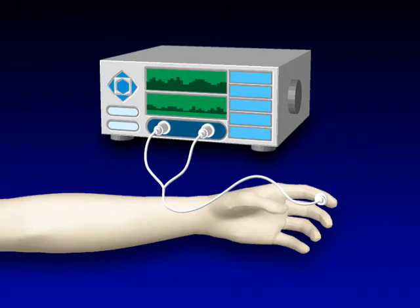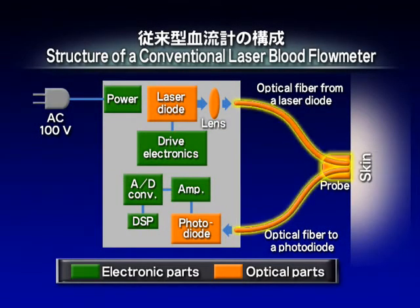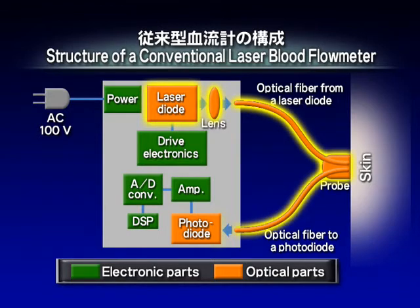Conventional laser blood flow meters have several problems. They are as large as a videocassette recorder, which makes them inconvenient, and they use optical fibers whose vibration influences the measured data. Moreover, their optical unit consists of individual bulky optical parts, so that the assembly process is time-consuming, which has made it difficult to reduce cost.